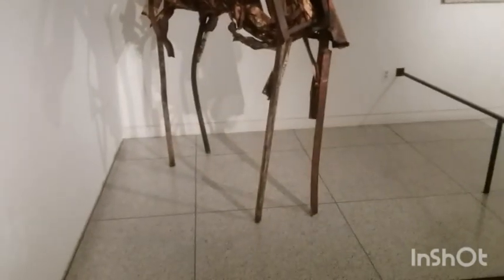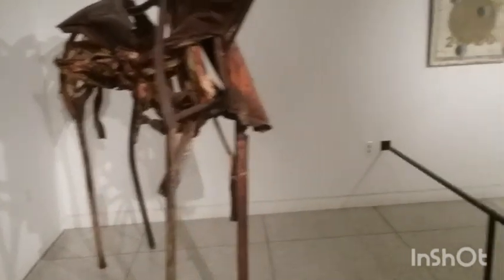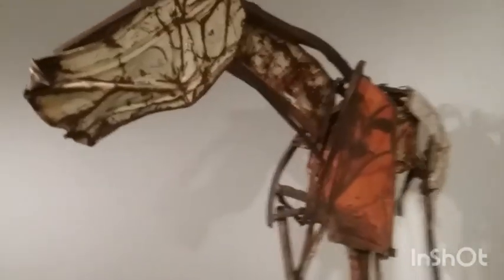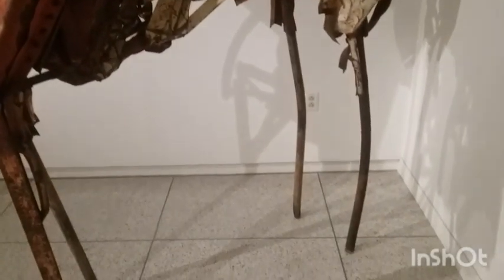Now guys, this is cool. Look at this. It's actually pretty crafty. Now this is art.